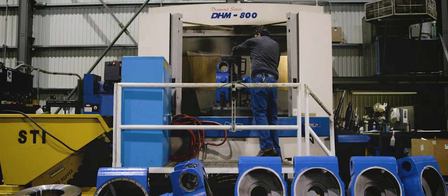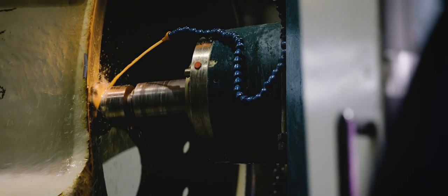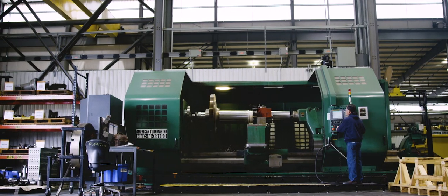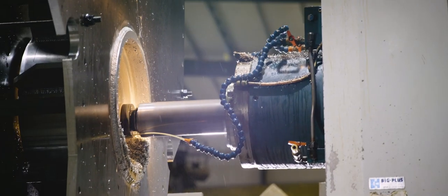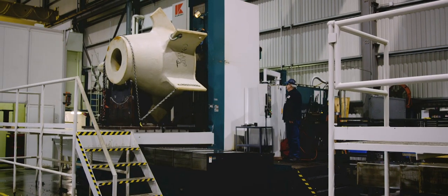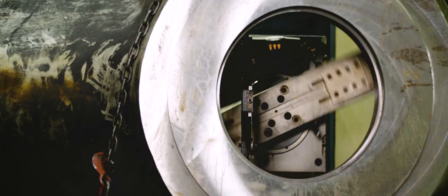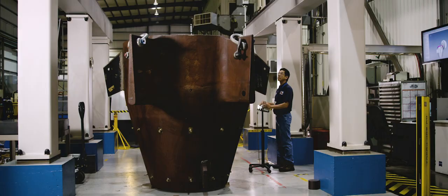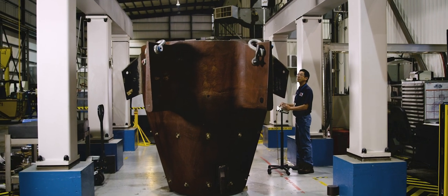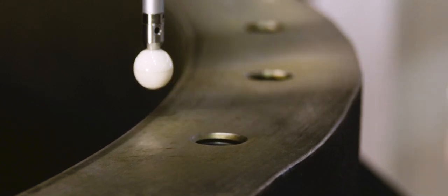Machining is handled in our climate controlled machine shop, equipped with CNC mills, lathes, and machining centers big enough to handle the largest thruster components. Our highly trained team of programmers, machinists, and inspectors have the experience required to machine high tolerance components. All critical machine dimensions are verified on our Zeiss gantry coordinate measuring machine.